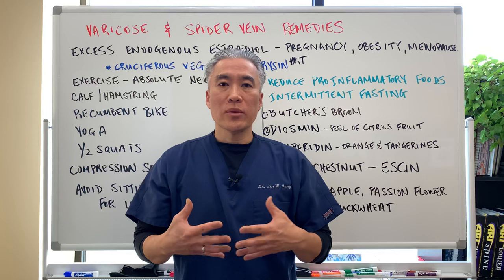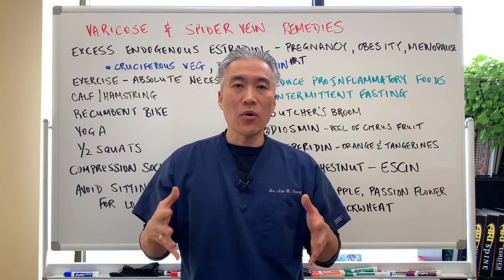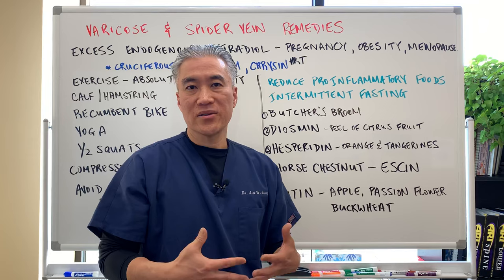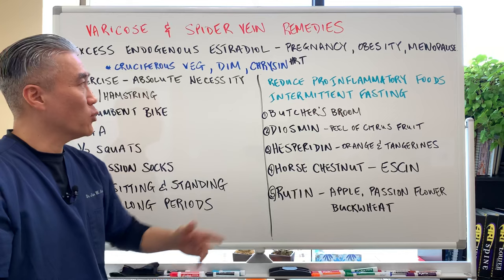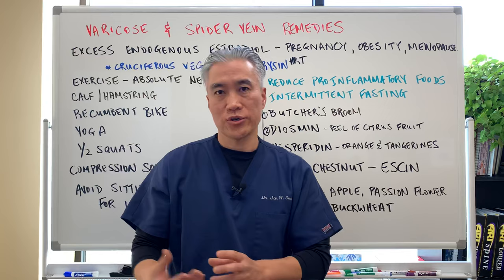With obesity, there is an enzyme in fat tissue called aromatase, and aromatase converts testosterone to estrogen. Being overweight or having excessive fat tissue will increase estrogen levels, so you have to minimize excessive weight. Cruciferous vegetables can be very helpful. DIM, which can be taken in supplement form, and chrysin creams can also help block the aromatase enzyme and prevent the conversion of testosterone to estrogen.